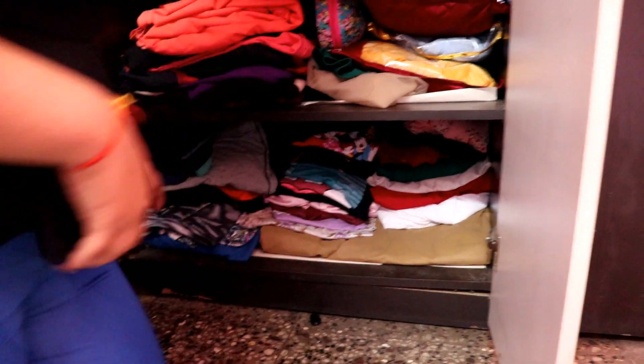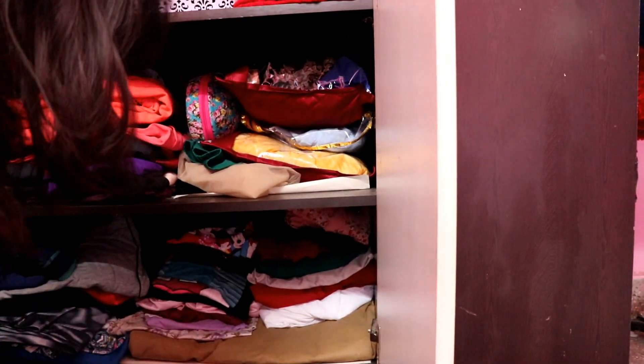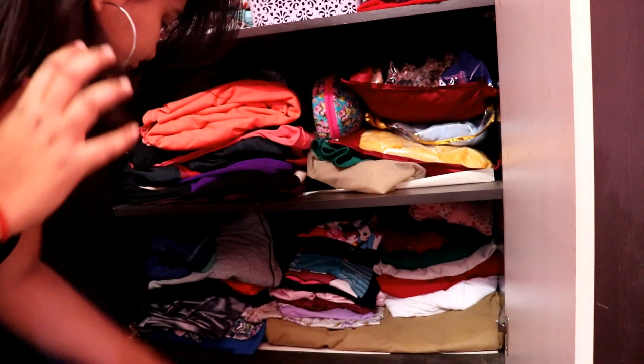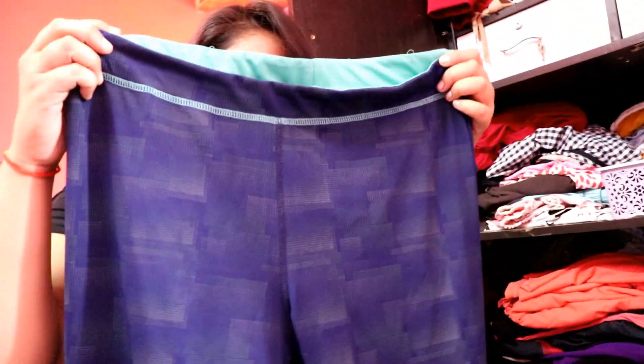Here are all my gym wear pieces, and below are my night suits. There are also dresses — gym wear and dresses are not such a favorite, but I want to show you this one. This one is from Pantaloons and it has mesh in two places. It was a very good purchase.